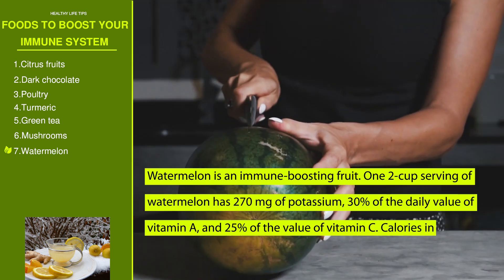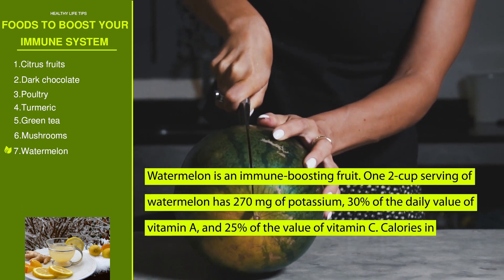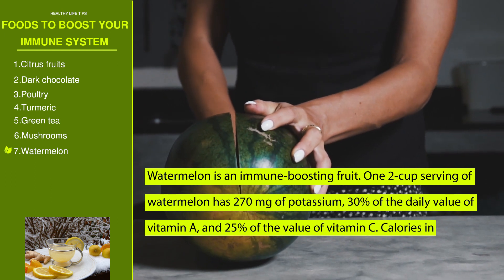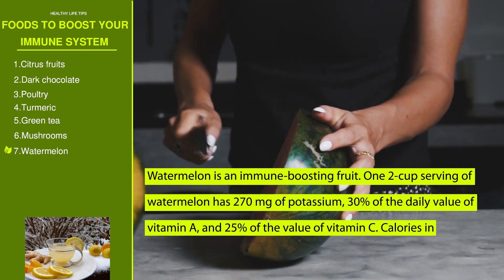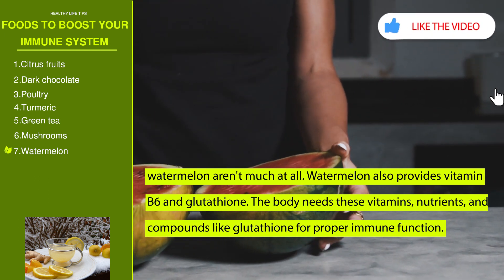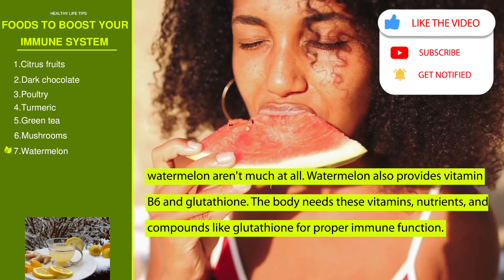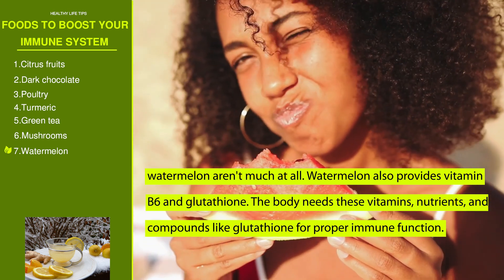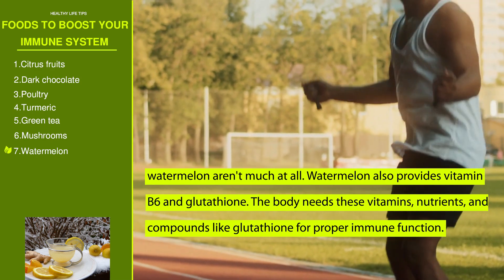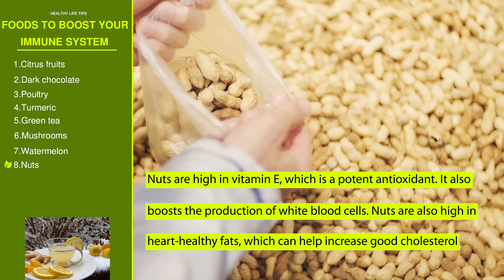Number seven: watermelon. Watermelon is an immune-boosting fruit. A two-cup serving of watermelon has 270 milligrams of potassium, 30 percent of the daily value of vitamin A, and 25 percent of the daily value of vitamin C. Watermelon also provides vitamin B6 and glutathione, which the body needs for proper immune function.